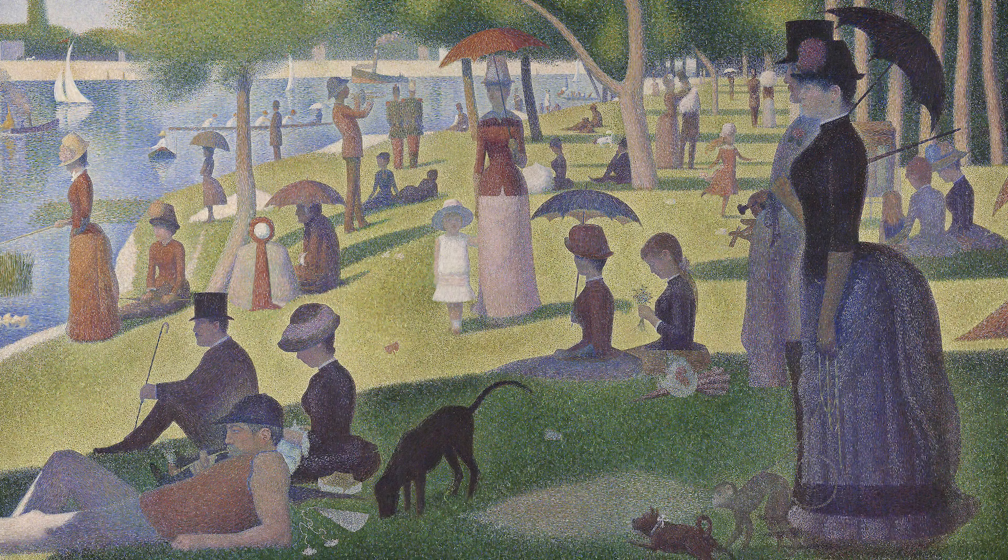At three meters away, the human eye cannot form an image that clearly distinguishes or resolves the individual points, dots, or brush marks in the painting. The most important thing our visual system does is not fight for the detail anymore, but it creates an accurate spatial average of what is there, preserving the colors and tones. Seurat exploits that to create the spectacular image we see three meters away.